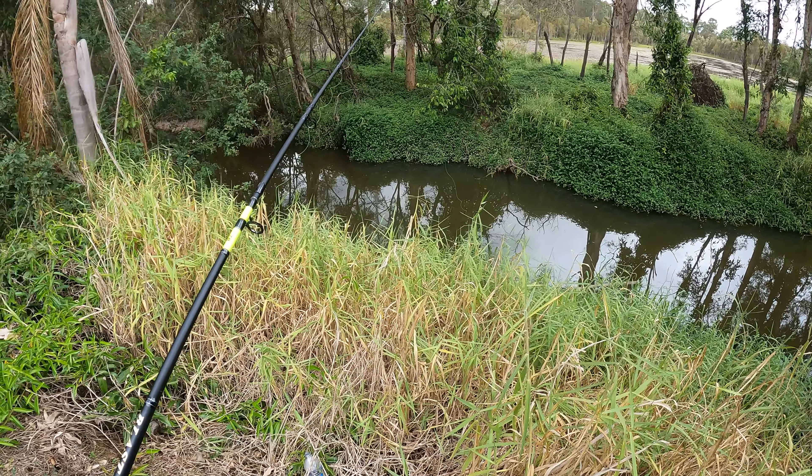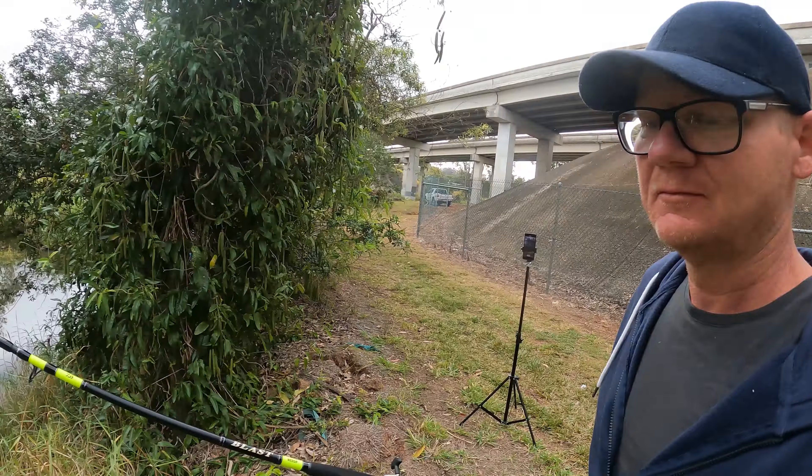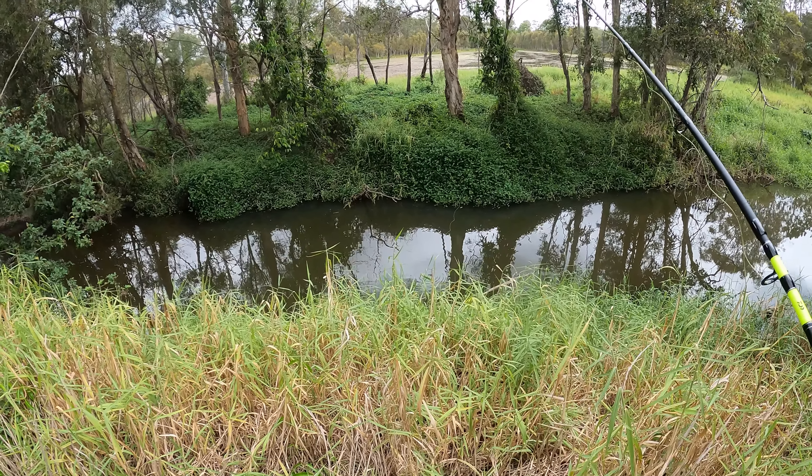So I'm gonna bring in my line, rebait it and get it back in the water. Alright guys, there's my float down there. We're chasing big carp and goldfish.